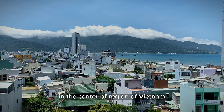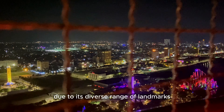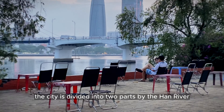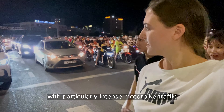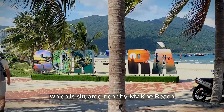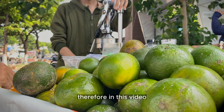Da Nang city is located on the coastline of the South China Sea in the center region of Vietnam. It's a sizable and developed city that attracts many tourists due to its diverse range of landmarks. The city is divided into two parts by the Han River — the left side is more vibrant with particularly intense motorbike traffic, while on the right side, situated nearby My Khe Beach, there is a slightly calmer and cleaner area.